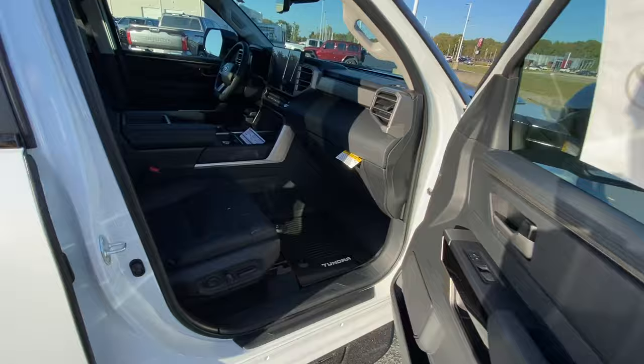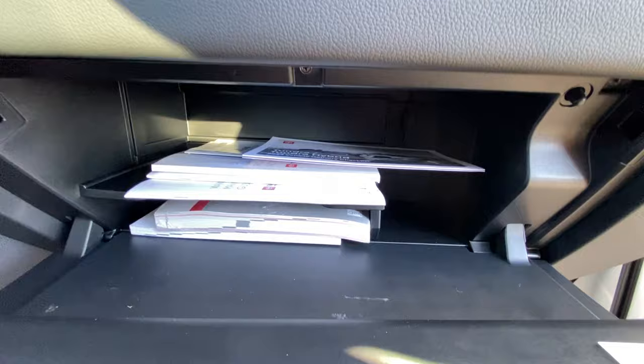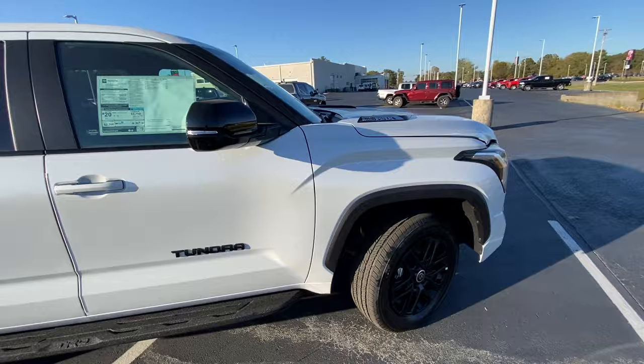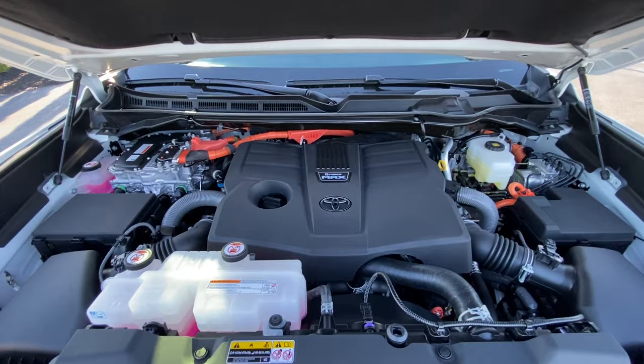Moving to the front passenger seat — I love that we have the same power adjustability as the driver's side, as well as two-way power lumbar support. Not used to seeing that. We have a lockable glove compartment here. At this trim level and price point, I would like to see an additional storage pocket there, something I'd expect on a Chevy or Ford product. And there's that 3.4 twin-turbo V6 hybrid setup under the hood, mostly covered up.